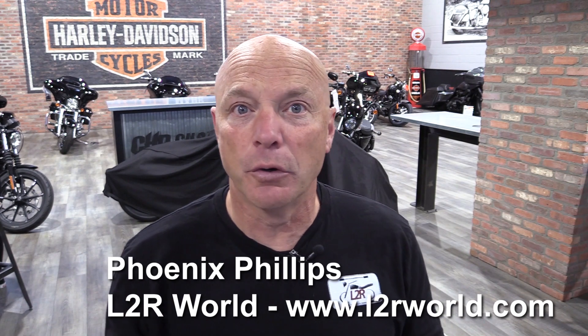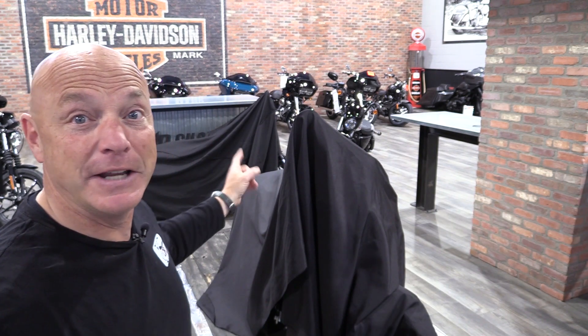Hey, it's Phoenix. Let me ask you this question: if you received a phone call from a place that you know you're very familiar with, and they said, 'Hey, would you like to see the reveal of a brand new motorcycle?' Well, Calgary Harley-Davidson gave me a call and they said come by and see what's underneath this sheet. So yes, that's where we are and we're about to find out what it is.